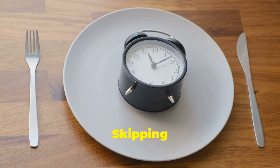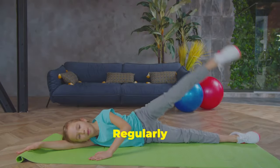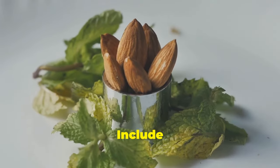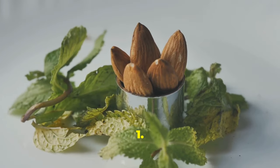6. Eat regular meals — skipping is a no-go. 7. Exercise regularly — aim for 30 minutes of fun activity daily. 8. Include nuts — almonds and walnuts? Yes, please.